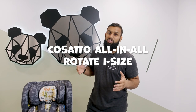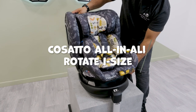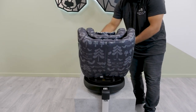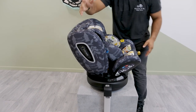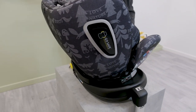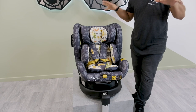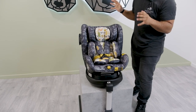The Cosatto All-In-All Rotate i-Size is next up on the list. It features a clear button on the side for easy rotation all the way around. It also has a tilt feature, and a built-in side protector that you can pull out on either side. This car seat will go rearward facing up to 19.5 kilograms, which is quite a large amount — roughly the four-year-plus mark rearward facing.